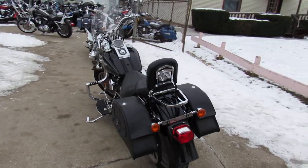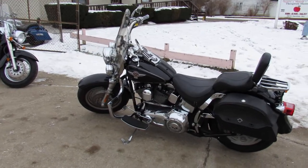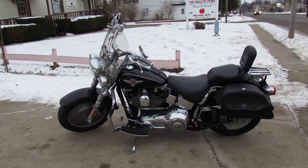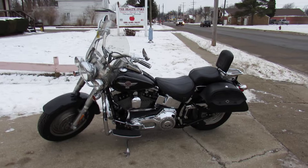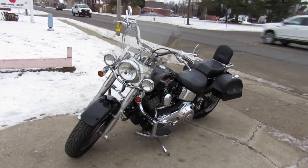This thing's got tons of extras on it: quick-detach windshield, backrest, luggage rack, saddlebags, engine guards, floorboards, and custom lower controls. It runs strong and has just been serviced at the dealership — all the fluids have been changed.